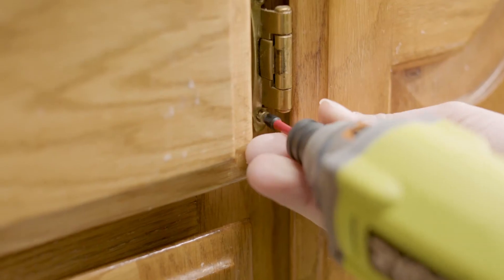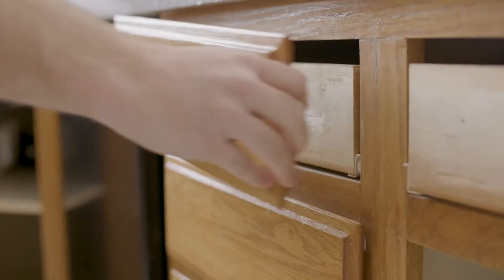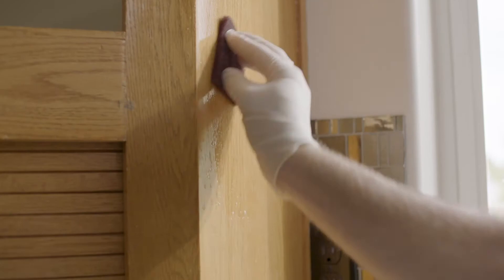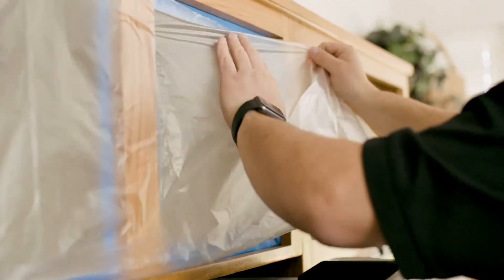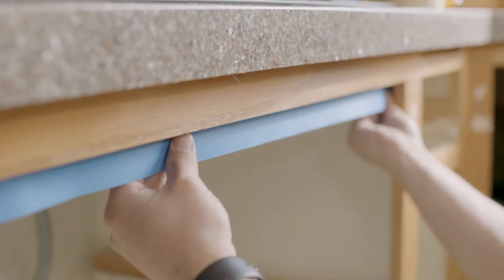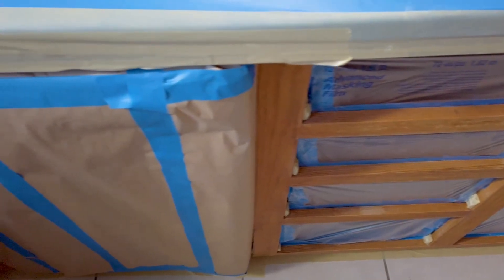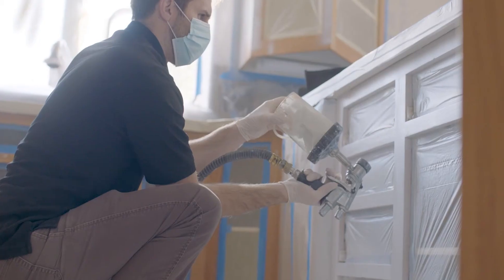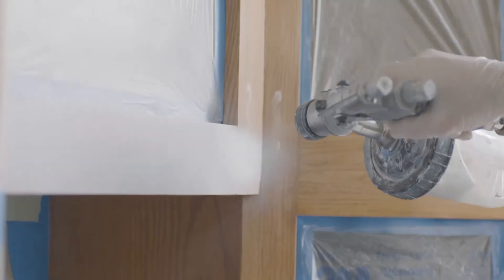So the first thing we've got to do when we head into Paul and Ladina's home is take down all the cabinet doors, then we'll take our products and clean all of the cabinet boxes with a thorough cleaning — removing all the grease, grime, cooking oil, all the buildup from 30 years of using the kitchen. Once we have a nice clean surface to work with, we'll start taping off appliances, countertops, and covering the floors, getting everything masked off so that we can start spraying down our primer and applying all of our finished coats to get this kitchen underway.